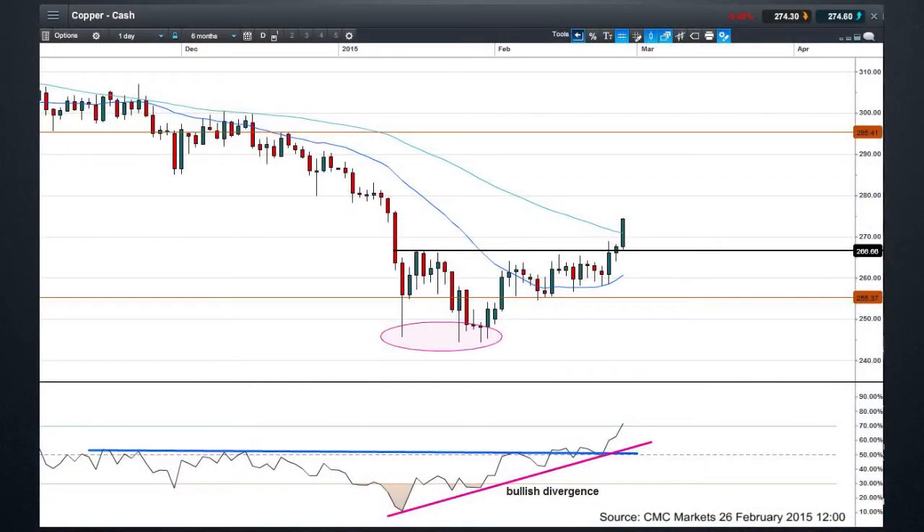Last week we posed the question: has the cut in the reserve ratio in China put a bottom in copper prices? So far, the answer is to the affirmative. If we have a quick look at the copper chart now, we can see prices are breaking out and they've overtaken the 270 level. This is a confirmation of a technical breakout — a potential double bottom pattern having taken place — and we could be on for a move up to 290. Let's see how this plays out.